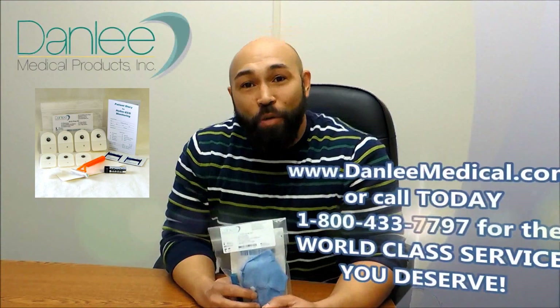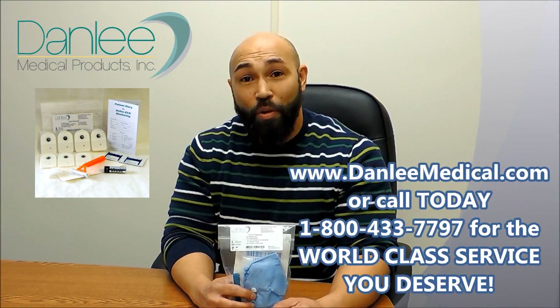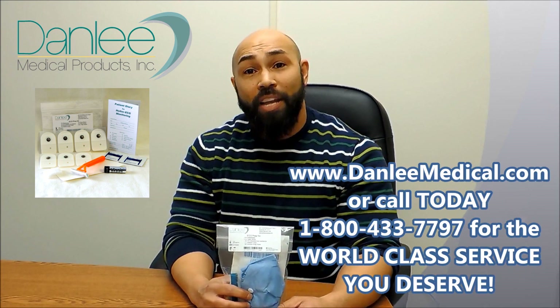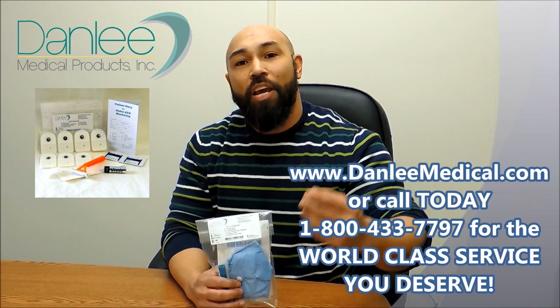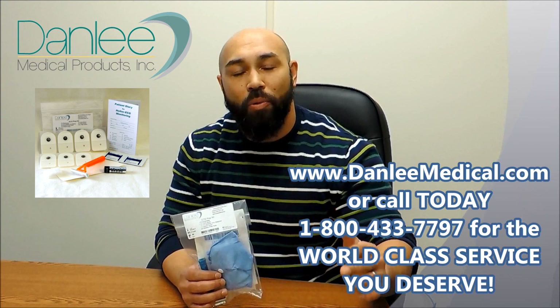Check us out at www.danleamedical.com, or give us a call at 800-433-7797 to speak with one of our knowledgeable and friendly representatives. They'll be more than happy to guide you through the process and get you far more information about these fantastic products and so much more.